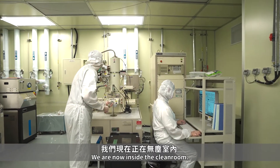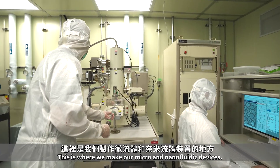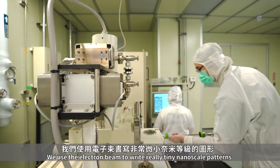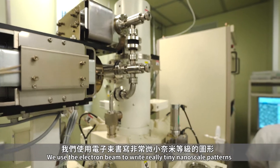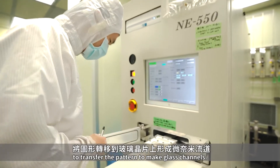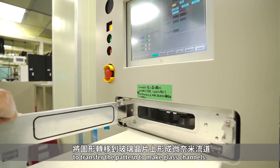We are now inside the clean room — this is where we make our micro and nano fluid devices. We use the electron beam to write really tiny nanoscale patterns, and use this etching machine to transfer the pattern to make glass channels.